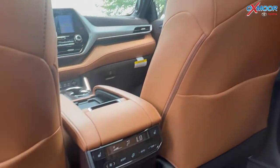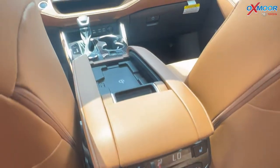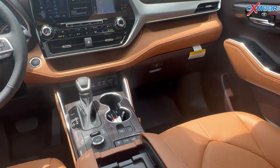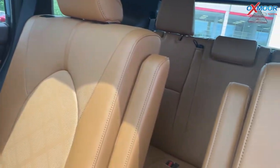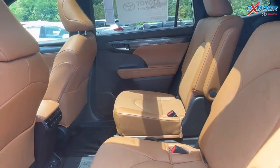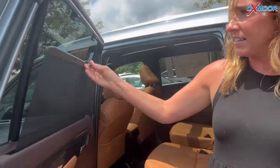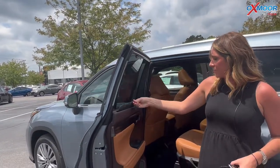For the second row, you do have the captain's chairs. There is third row seating, which will be a bench. For your back row as well, you do have the sunshades that come up, which is super convenient to have when you have passengers in the back.